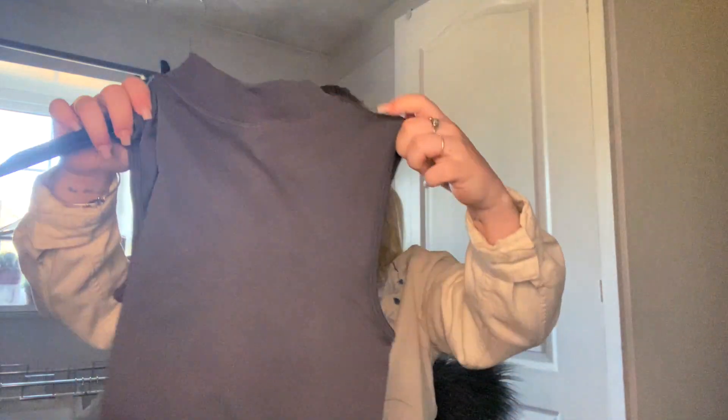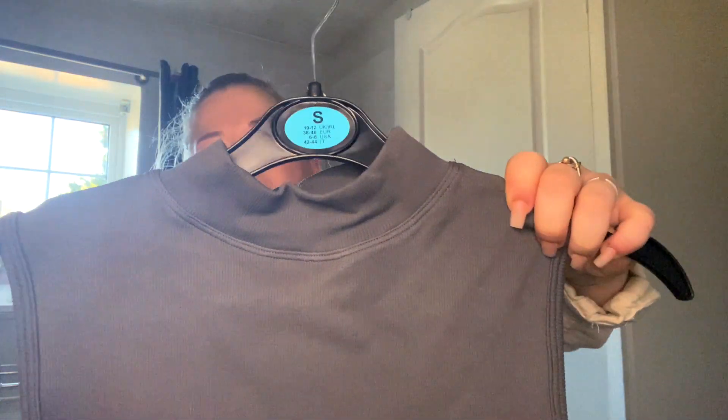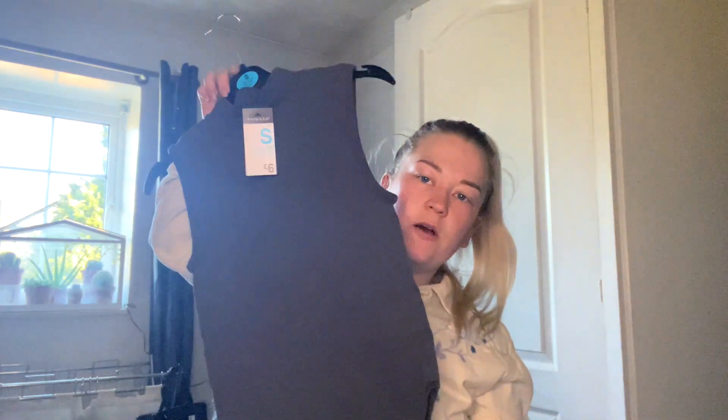The second bag — the first thing I got was another bodysuit, a gray one. I just really loved the color — the gray was absolutely beautiful. It's just a long bodysuit again, I got mine in a size small, six pounds.